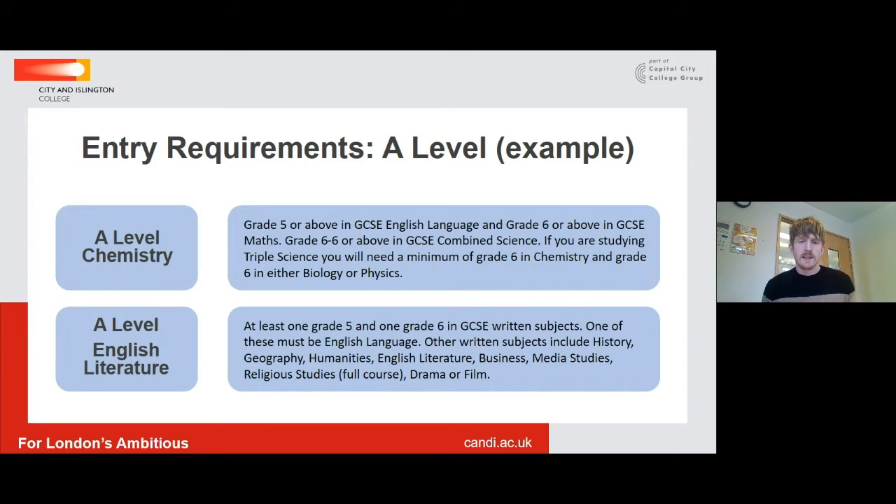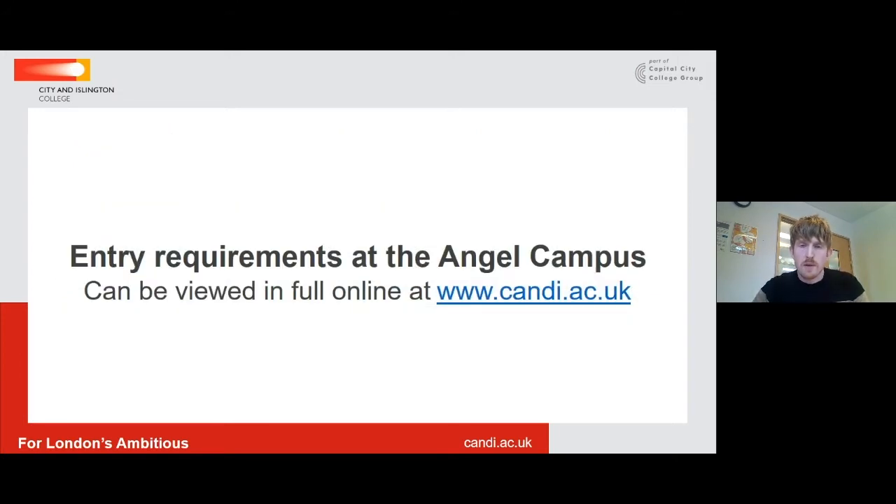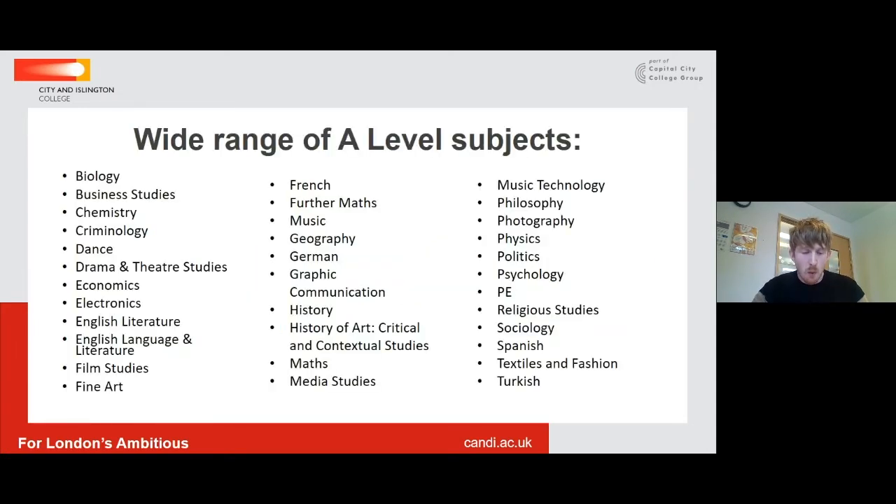As I said, all of our entry requirements can be viewed at the college website. As Nathan has said, we are really proud of our wide range of A-Level subjects that we offer here at the campus. We've got some really popular courses in the sciences, social sciences, psychology, sociology, and criminology — all incredibly popular courses here at Angel. We're also really proud of our extensive performing and visual arts offer, so a massive range of courses for our applicants to choose from.